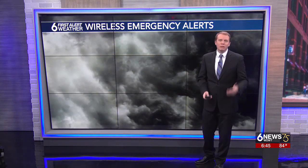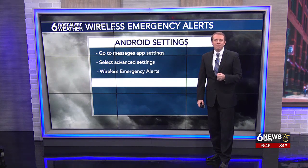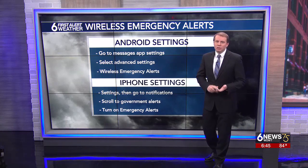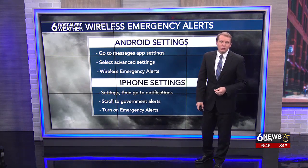For each phone it's a little different. For Android users, you can find the settings through your Messages app. On iPhones, it's located in the settings under Notifications. You'll scroll all the way down to Government Alerts and then turn on Emergency Alerts.